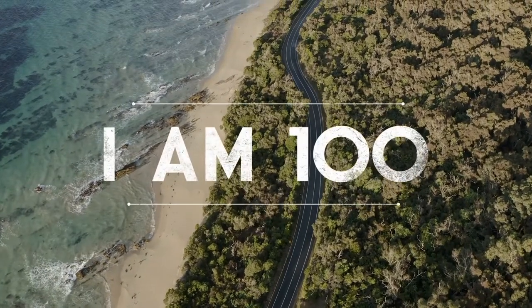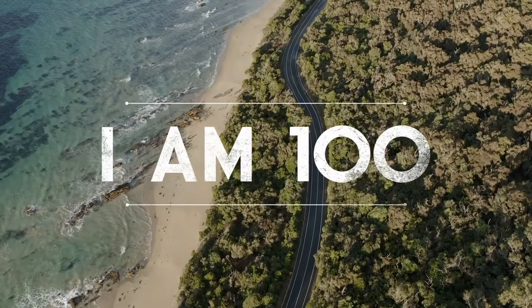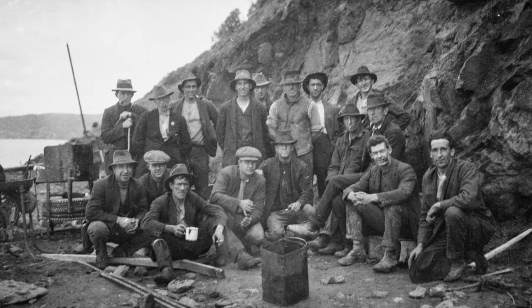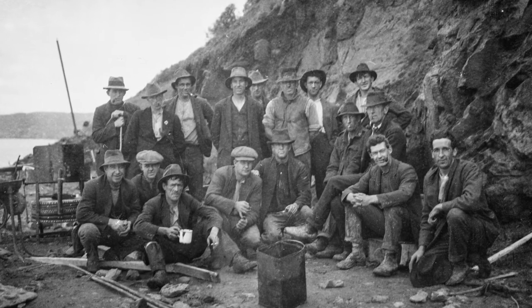2019 marks 100 years since construction began. It's important that we put a human face to this project called the Great Ocean Road project. We need to think about the people that built that road and what they went through. People need to understand when they drive the Ocean Road that there is a real human story to it.